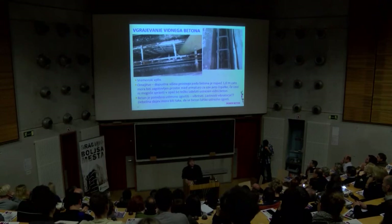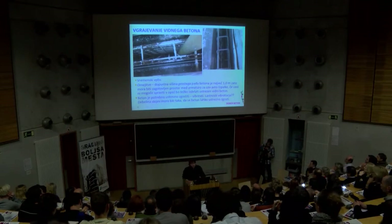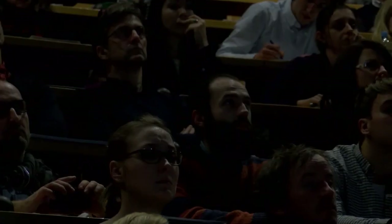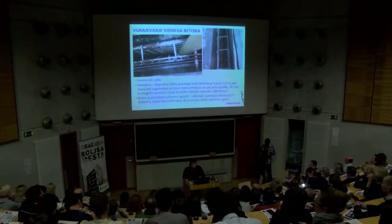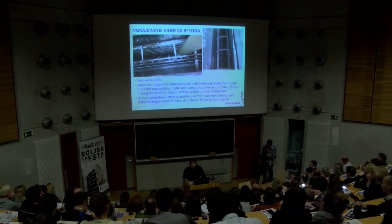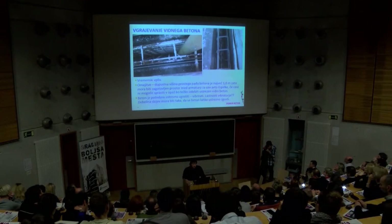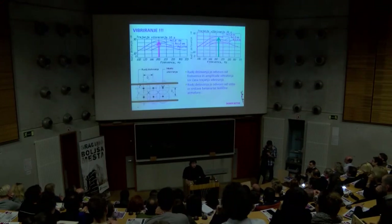Drugi primer: ko je dovolj prostora, gre cel do dna opaža, s tem se manj zraka zajame, lažje je potem beton ugraditi. Beton se ugrajuje v primernih slojih – mi vedno rečemo največ 50 cm, ampak praksa na terenu je drugačna. Dostikrat so sloji bistveno večji, pa so tudi rezultati dobri. Beton je treba ustrezno zvibrirati. Vibratorji imajo neko svojo moč in vplivni radij, te vibratorje mora nekdo vedeti, koliko narazen ga je treba dejati, da je cela površina previbrirana.